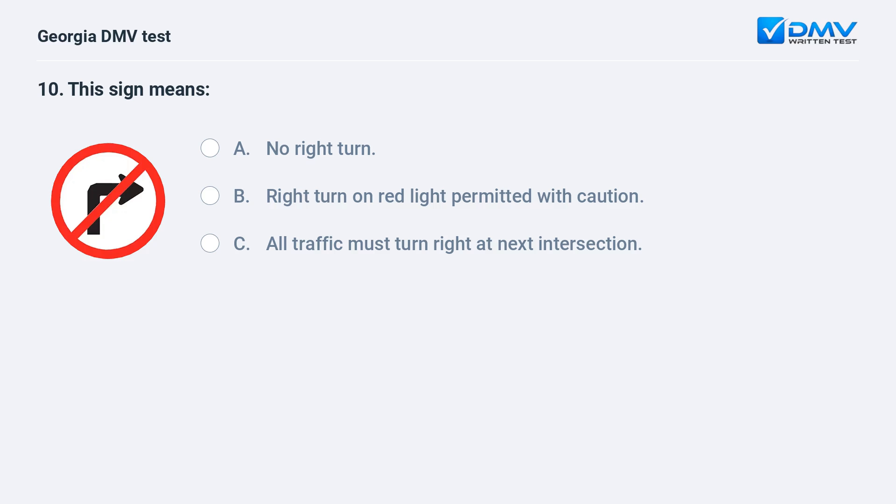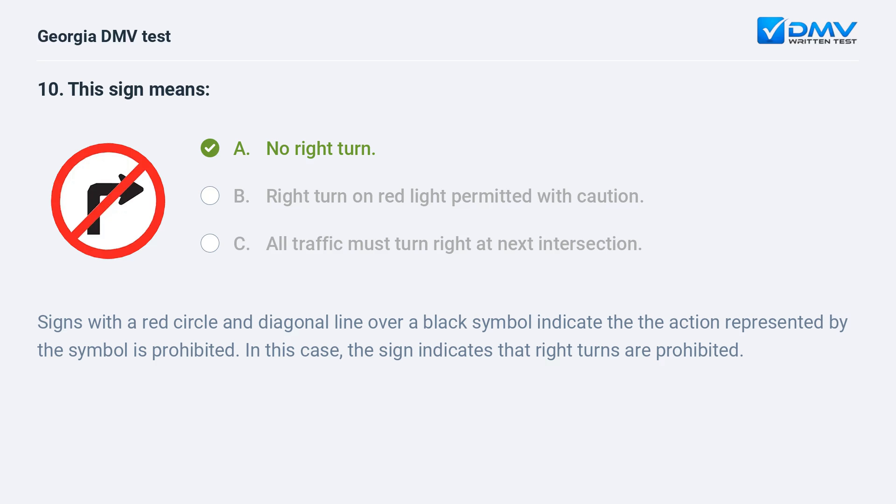This sign means no right turn. Signs with a red circle and diagonal line over a black symbol indicate that the action represented by the symbol is prohibited. In this case, the sign indicates that right turns are prohibited.